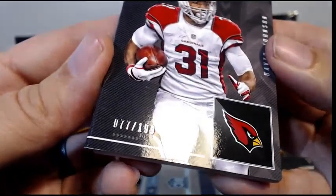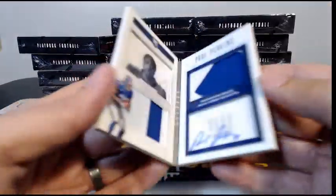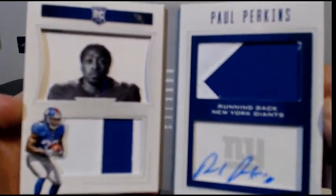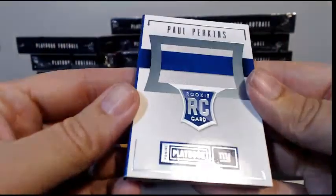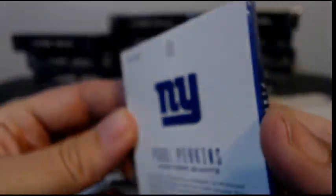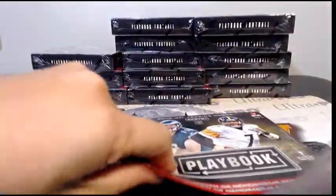That David Johnson is numbered 77 out of 199, going out to Arizona — Kenneth P, there you go. Then we have a rookie Playbook — very nice, two-color patch auto, both patches are two colors — going out to the Giants, Sean C. That one is numbered 25 out of 49. Not bad for a fresh box! Let's keep rolling — box number two.